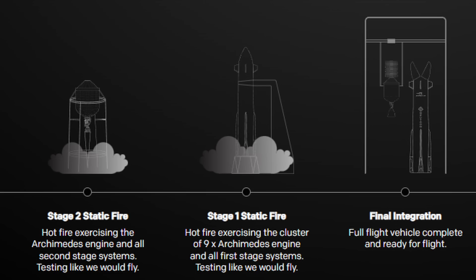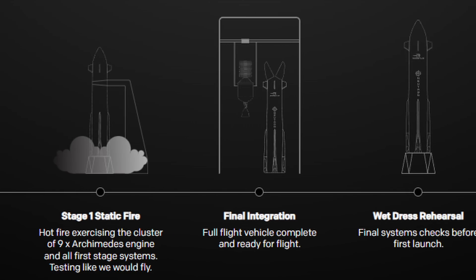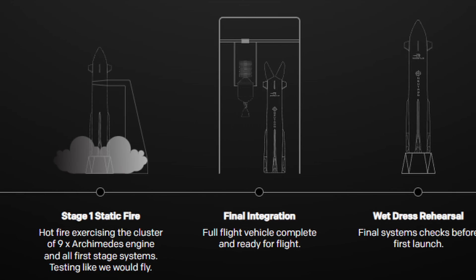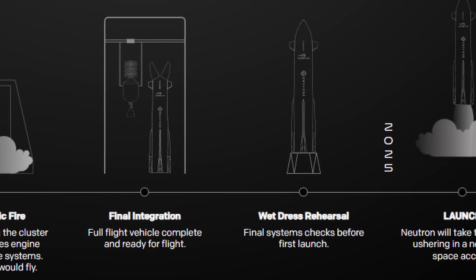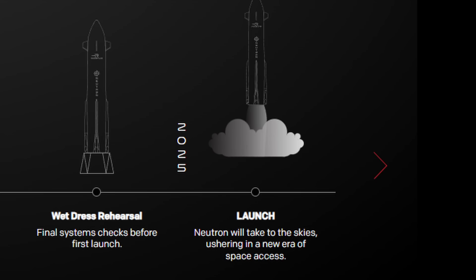After that, they'll integrate the full vehicle — putting the second stage inside the first stage — followed by a wet dress rehearsal, a final systems check before launch. Then hopefully we'll see that first launch in 2025, if there are no further delays.